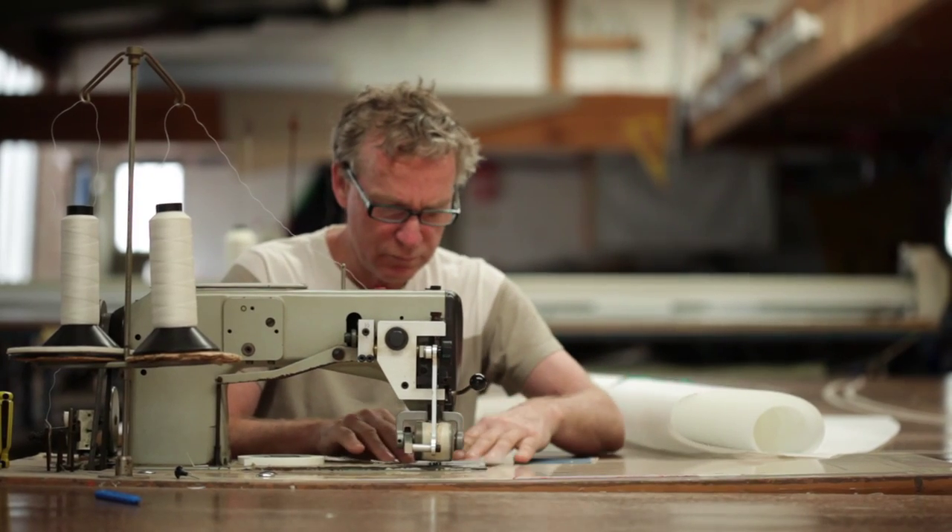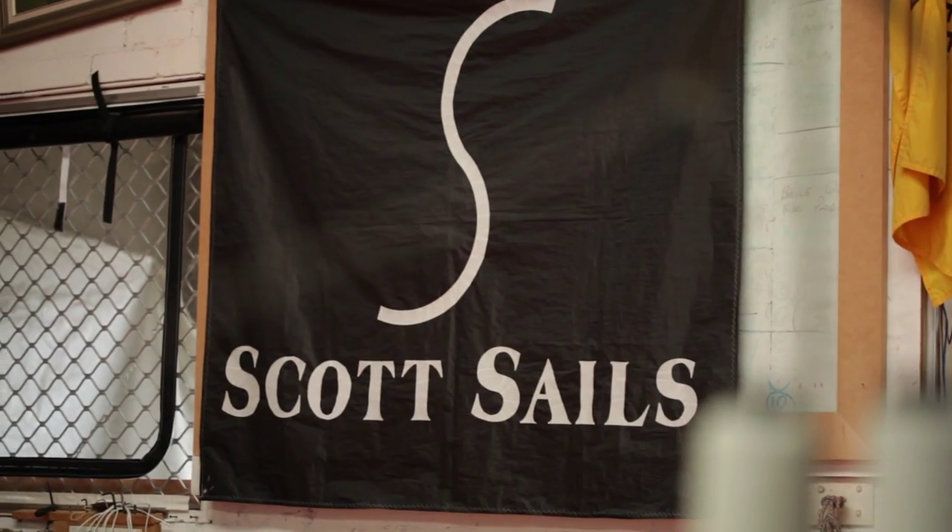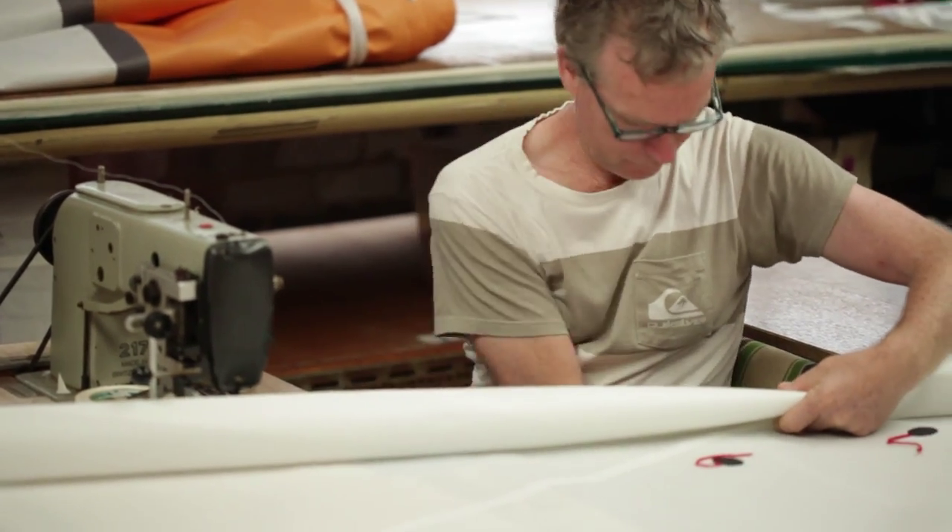My name is Brett and I started Scott Sails in 1983. Sailing is a bit of a passion of mine — I've loved sailing.